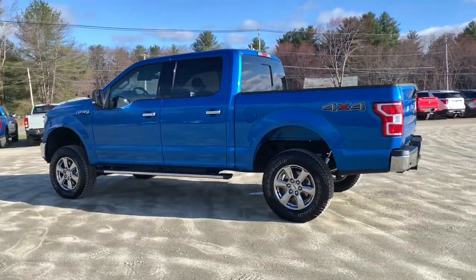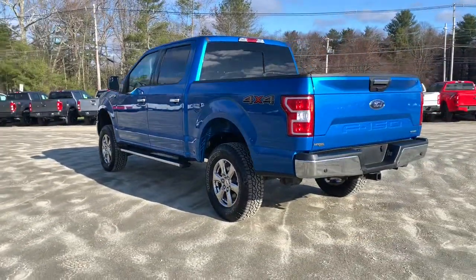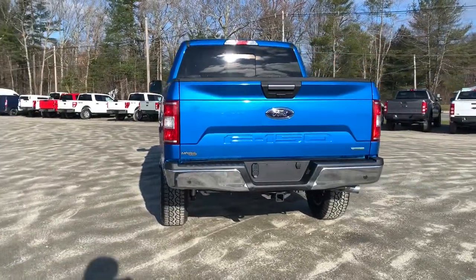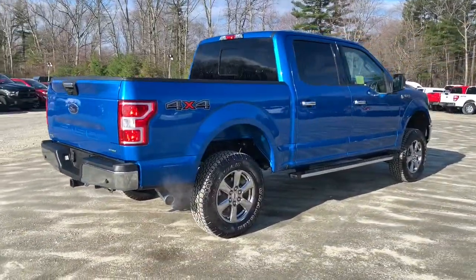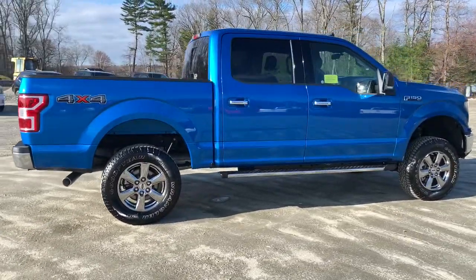Go home happy with the 2020 Ford F-150. With less than 10,000 miles on the odometer, this vehicle stands out from the rest. Take a closer look at this full-size F-150.